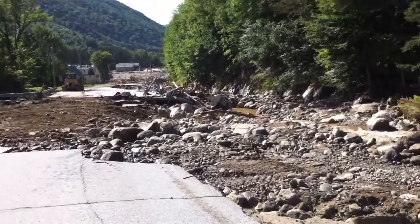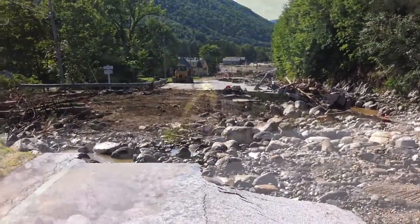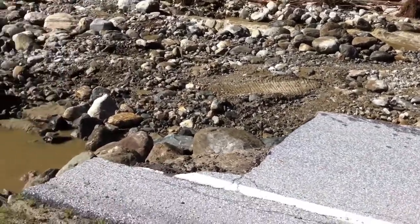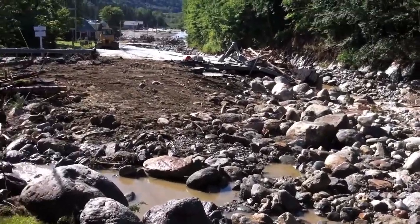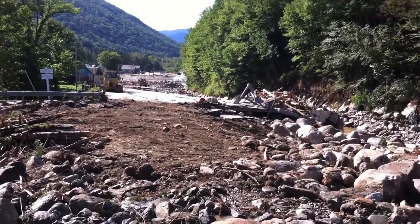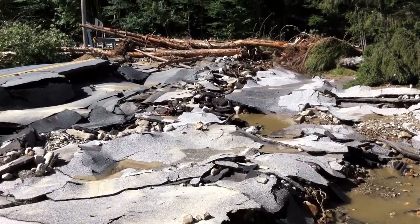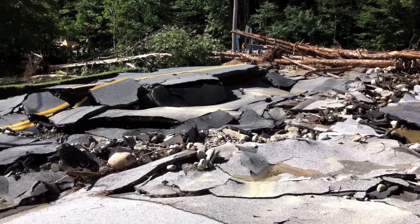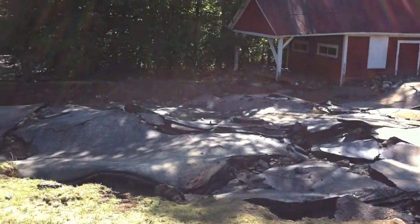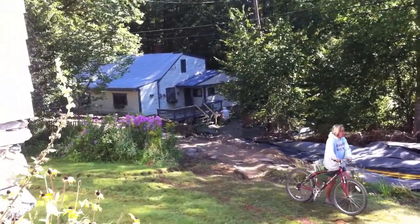There's a lot of damage to the road. Here's River Road in Killington — most of the water is gone but the road is in really bad shape. This was covered with water yesterday; today it's drying out as they're moving the course of the river.